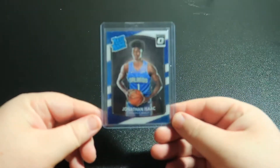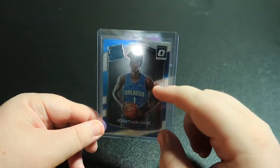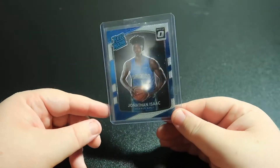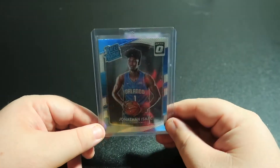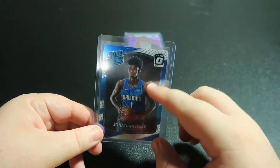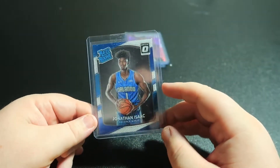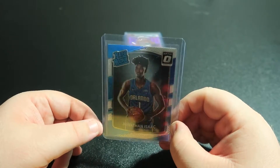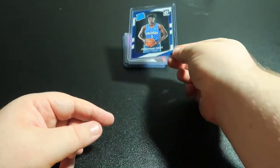Jonathan Isaac for the Magic. I'm really looking forward to seeing him play in Orlando. He's one of those guys where I think in a couple years it's gonna be a big name. I don't think he's ever gonna be a 25-30 point per game scorer, but if you look this guy up and see what he can do on the defensive end, it's something special — how he can guard multiple positions, his blocks are really high and he can rebound. I'm real high on him. This was dirt cheap so I just went ahead and picked it up.